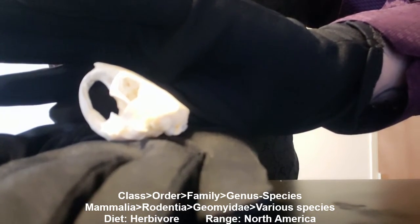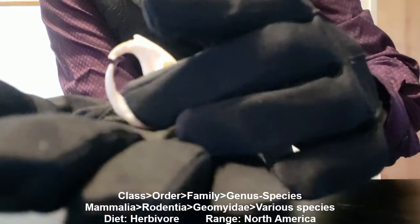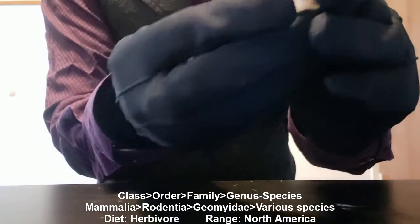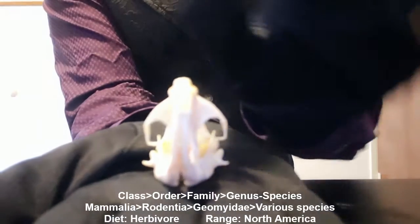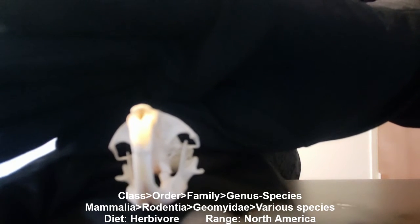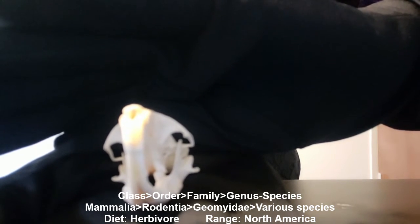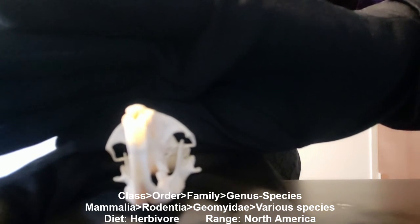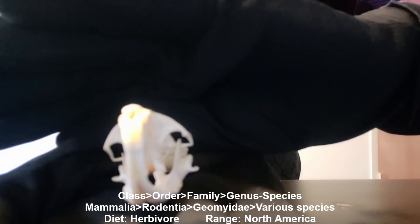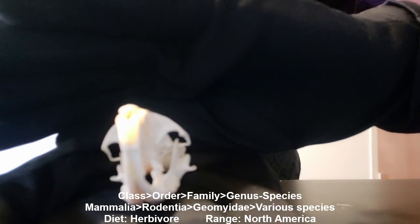Now let's look at the gopher's incisors. The teeth can be used to identify the various genera and species of pocket gopher. These teeth will continue to grow throughout the animal's life to help them dig through the earth while eating root systems and other plants.